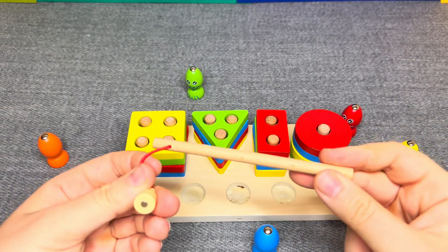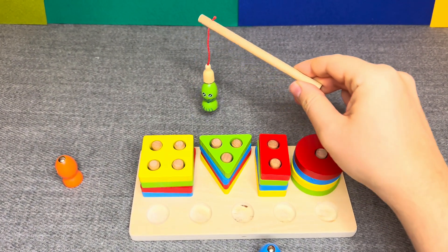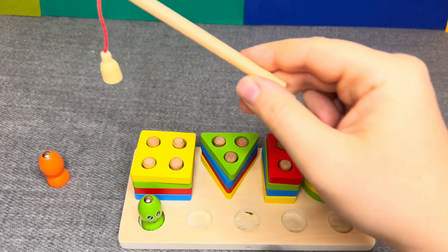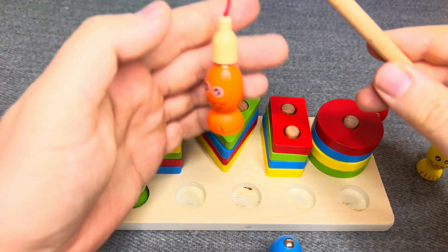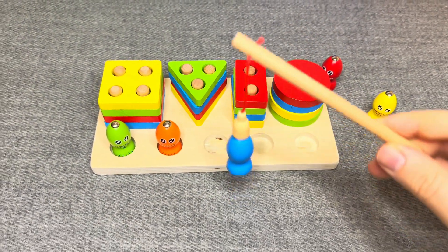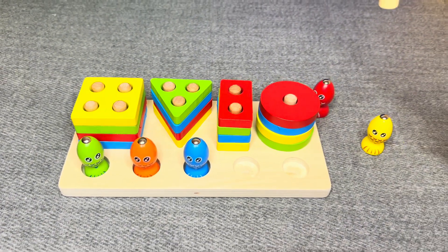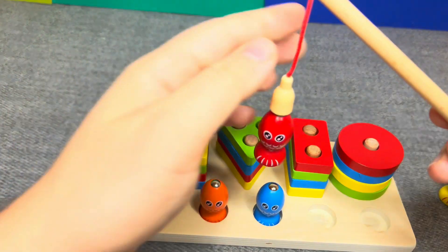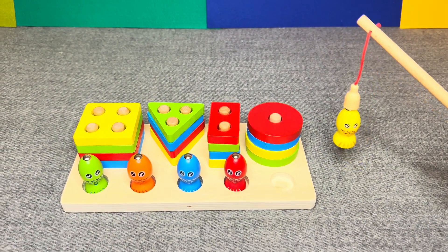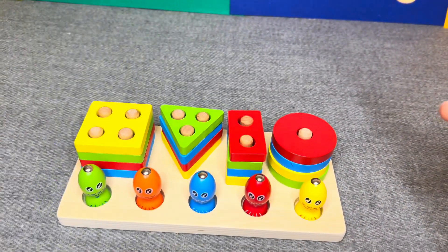Let's go fishing! This is green fish. Nice! Let's go next. This is orange fish. Great! This is blue fish. Nice! This is red fish. And last — this is yellow fish. Nice!